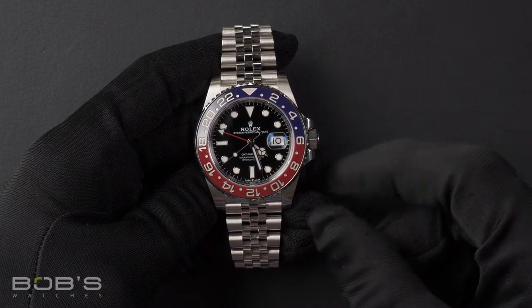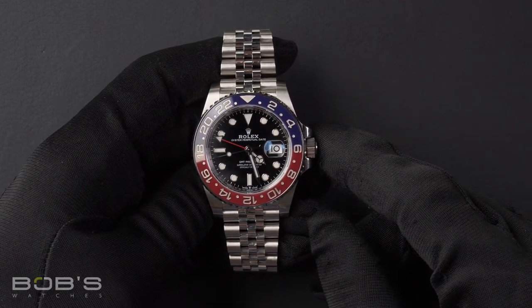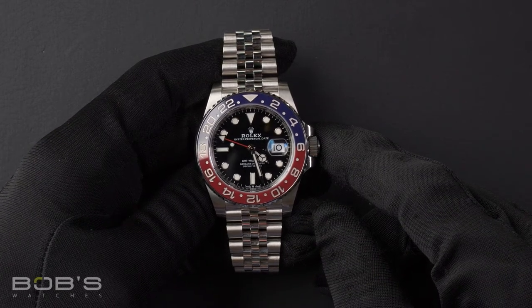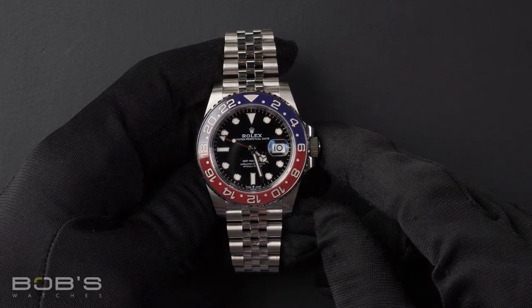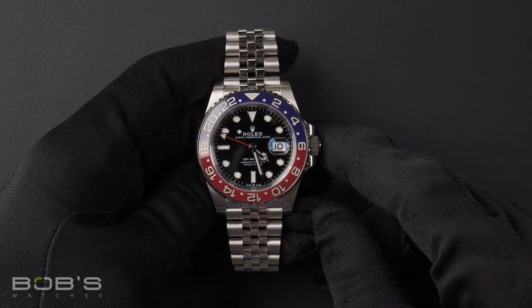Hello, everybody. Today at Bob's Watches, we are introducing a pre-owned Rolex GMT-Master 126710. This watch contains a random serial number indicating it was produced by Rolex in the year 2020.